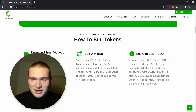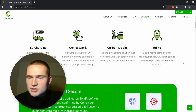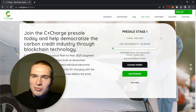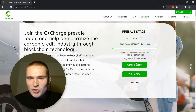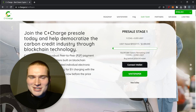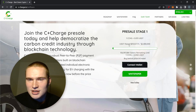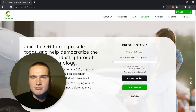You can buy with BNB tokens or USDT. Go to the site, press connect wallet — either MetaMask on desktop or Trust Wallet on mobile. Once connected, choose buy with BNB or buy with USDT. Type in how many CCHG tokens you want, press confirm, and they're bought — it's that easy. Once all presale phases are over, you can claim the tokens directly on their website.